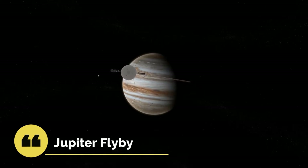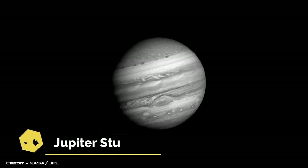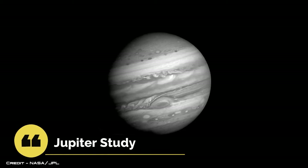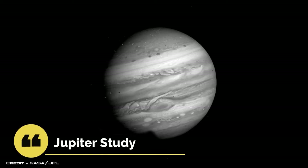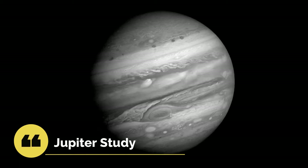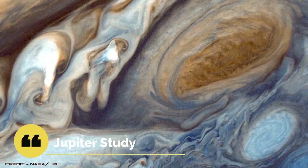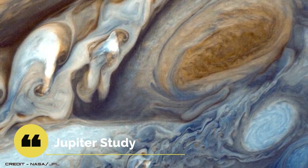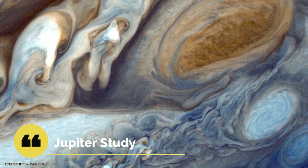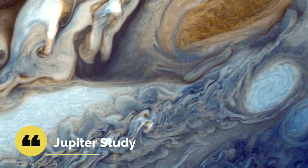Beginning January 30, 1979, Voyager 1 took one picture every 96 seconds for a span of 100 hours to generate a color time-lapse movie depicting 10 rotations of Jupiter. Images sent back through January 1979 indicated that Jupiter's atmosphere was more turbulent than during the Pioneer flybys in 1973 to 1974. It also sent details about Jupiter's moons.